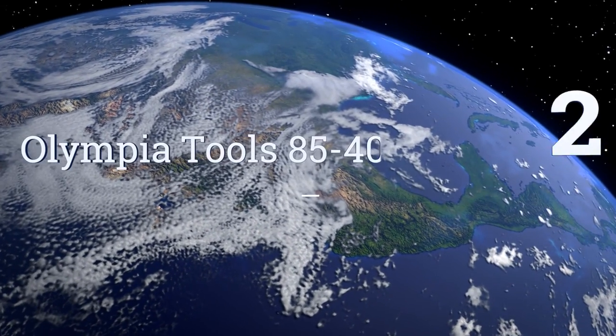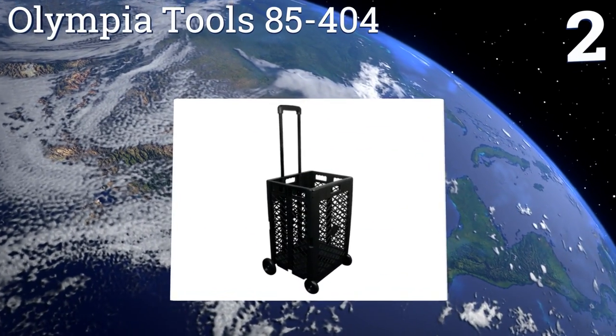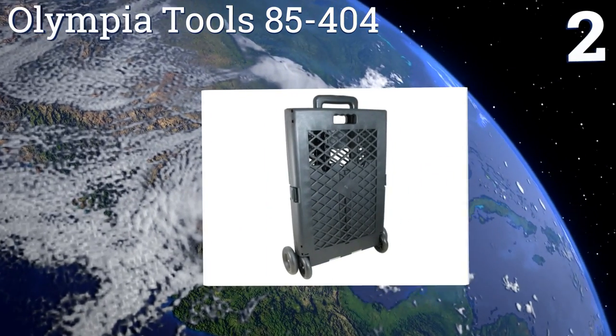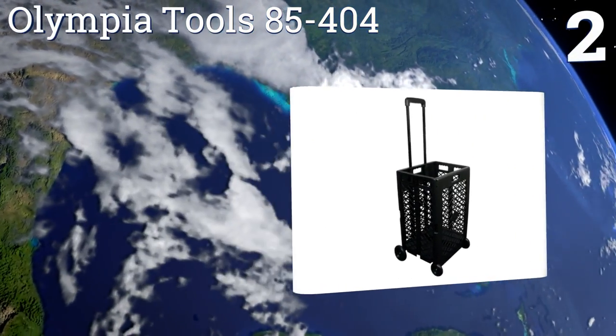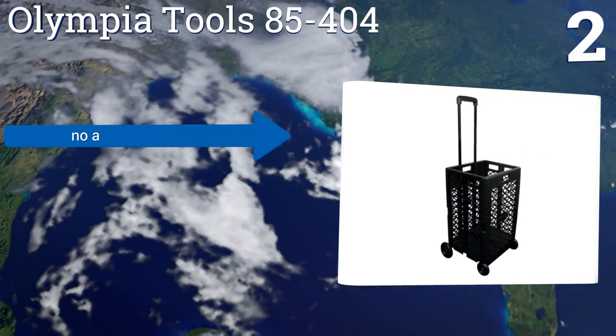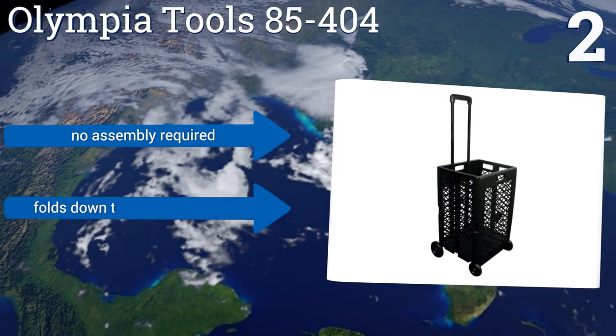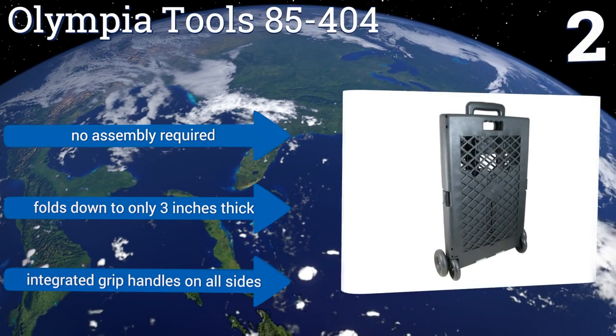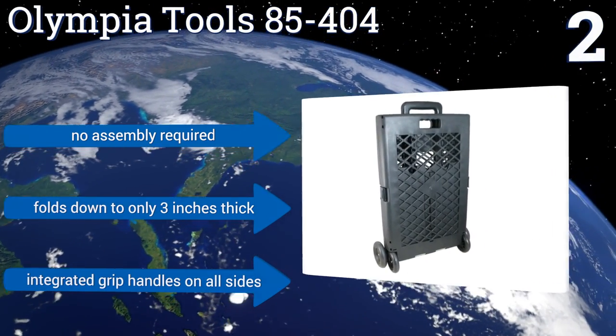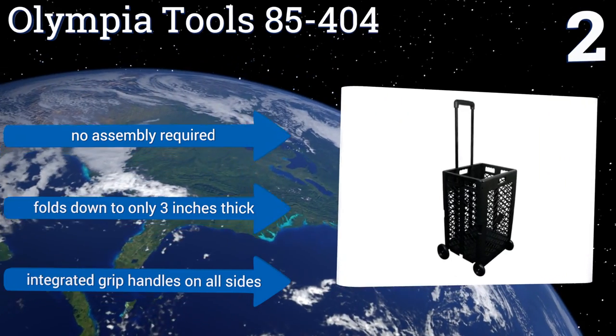At number two, the Olympia Tools 85-404 offers a simple way to carry anything around without straining your back. This durable polypropylene plastic bin design has four smooth rolling wheels and a sturdy handle that can lock at various heights for easy transportation. No assembly is required and it folds down to only three inches thick. It has integrated grip handles on all sides.